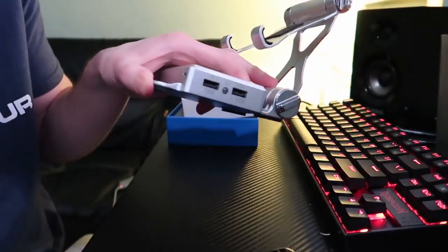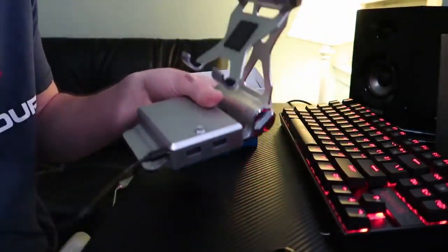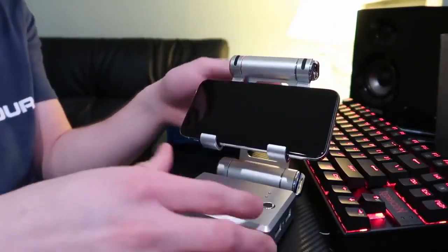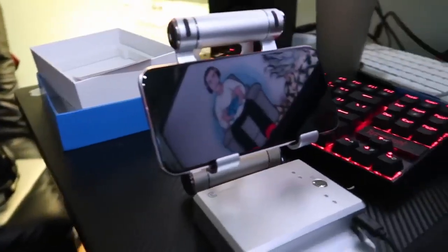Before we get into the gameplay, I'm giving away a Samsung Galaxy S7 Edge to one of my subscribers to play Android Fortnite Mobile when it drops. All you have to do to enter is like the video, leave a comment saying 'yes,' then subscribe with notifications on and you will be automatically entered to win.